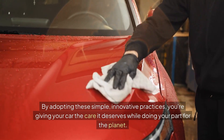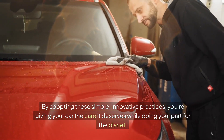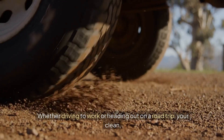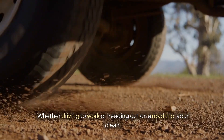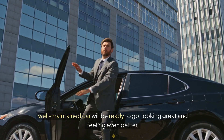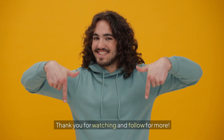By adopting these simple, innovative practices, you're giving your car the care it deserves while doing your part for the planet. Whether driving to work or heading out on a road trip, your clean, well-maintained car will be ready to go, looking great and feeling even better. Thank you for watching and follow for more.